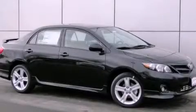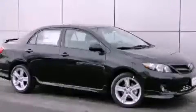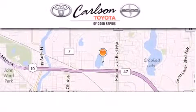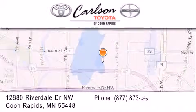Contact us today to arrange your test drive. Carlson Toyota is located at 12880 Riverdale Drive Northwest in Coon Rapids.